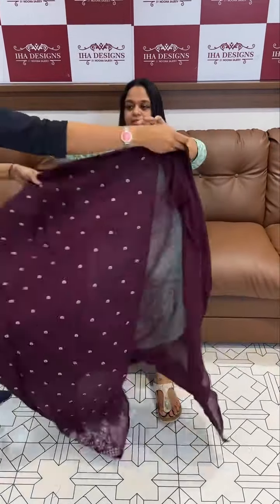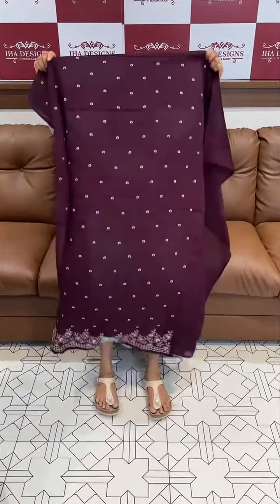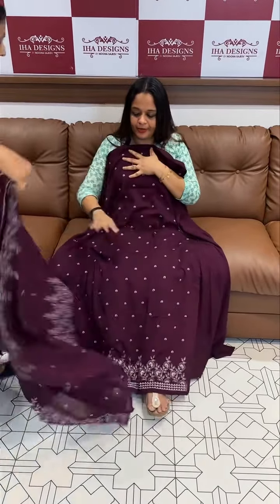Beautiful light reddish maroon color. With contrast thread work dupatta. Same color shantone bottom lining. Top, bottom, dupatta with lining. Price is 1895.